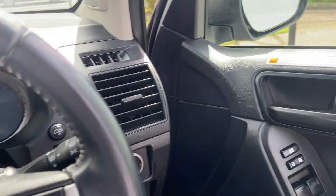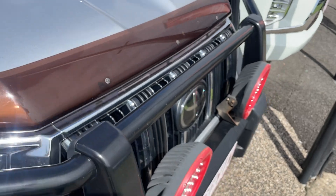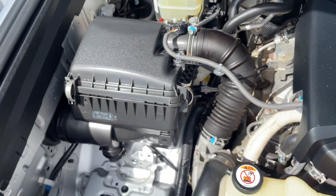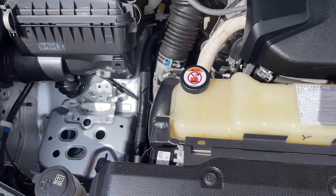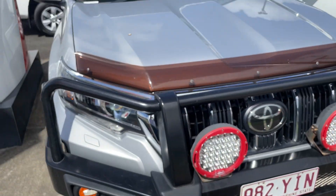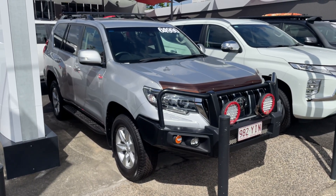We're just going to hop out and I'll show you under the bonnet, and then that will conclude the video. You can see under here it's really nice and clean. Fuel filters and everything up there. You've got your spare battery spot there if you want to add a dual battery system, and a really good quality battery there as well — really nice and clean underneath here. So there we have it — that is our 2018 GXL Prado. I hope you enjoyed. I look forward to hearing from you.